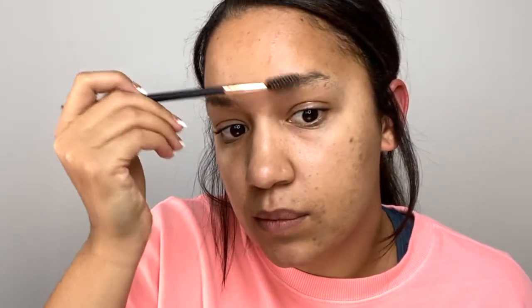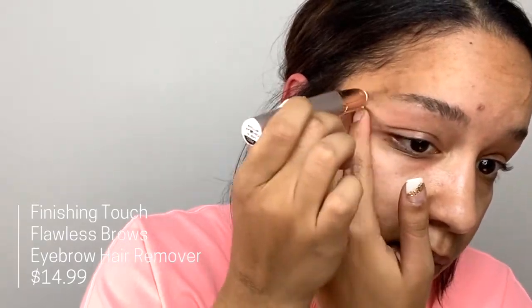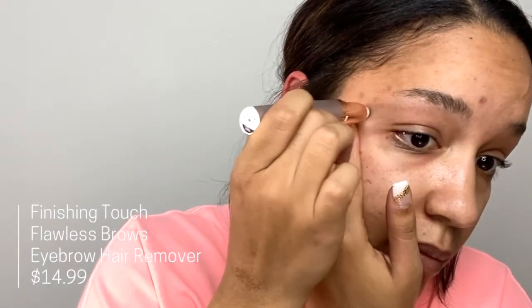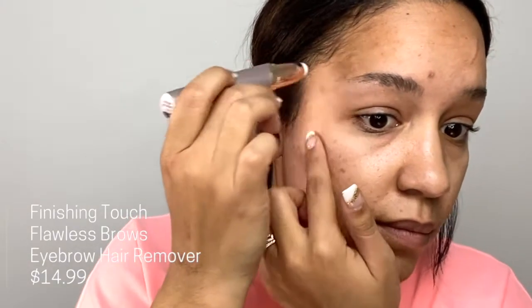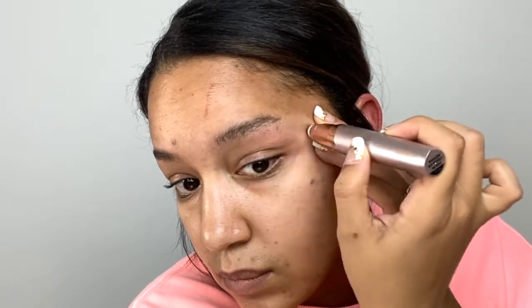Before I did my whole foundation routine and my eyes and lips, I needed to touch up my brows a little bit. I use this facial brow hair removal tool — it just kind of takes off the hair where you put it. I love this thing. I don't remember the last time I tweezed or waxed my eyebrows. I've never threaded them and I don't have to do any of that because of this little tool. I think I got it at Ulta or Walmart for maybe 15 to 20 bucks.